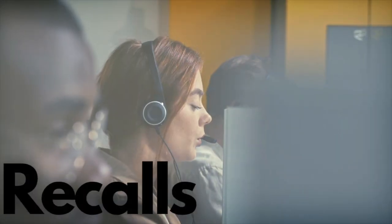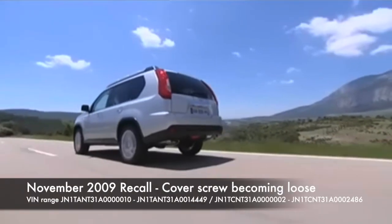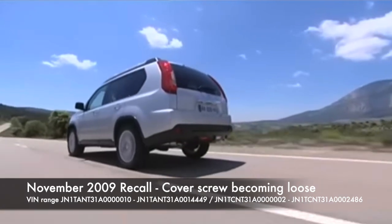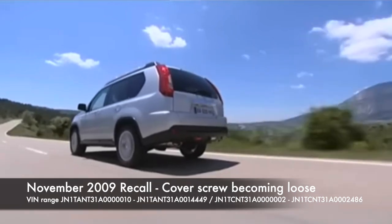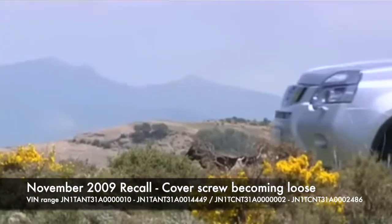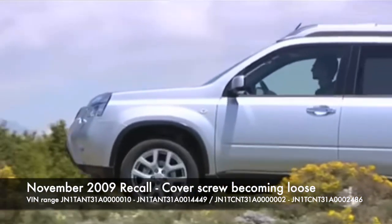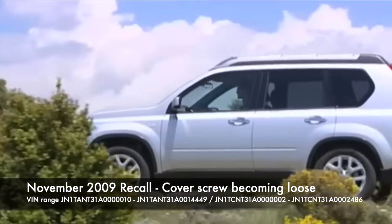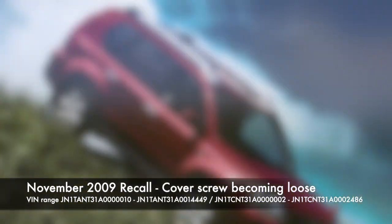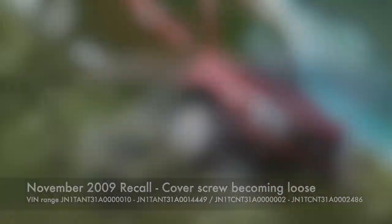Next up are the recalls. A November 2009 recall was made after it was found that a cover screw securing the pinion shaft and the steering gear to the gear housing could become loose. In a worst case, this could result in a loss of steering control. Vehicles in VIN range JN1TAN T31 A0000010 to JN1TAN T31 A0014449, or for diesel engine models, VIN range JN1TCN T31 A000002 to JN1TCN T31 A000002486.